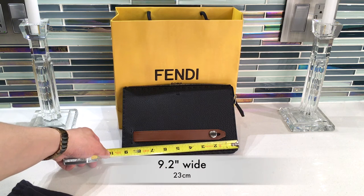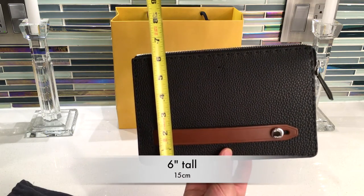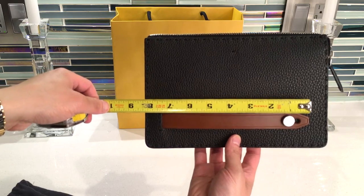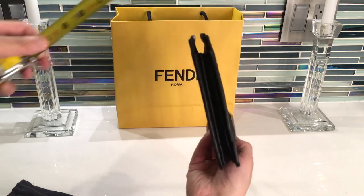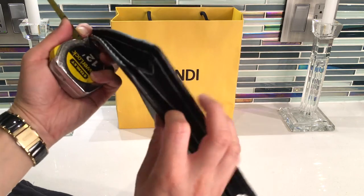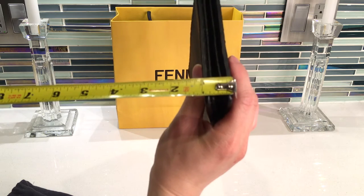It's about nine and a quarter inches across, and vertically about six inches. The strap is around seven inches. The thickness does expand, but flat it's roughly just under an inch.